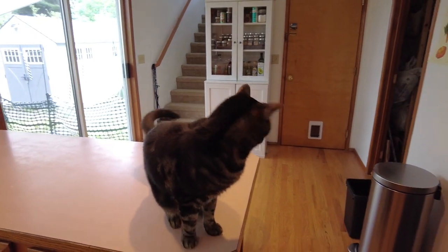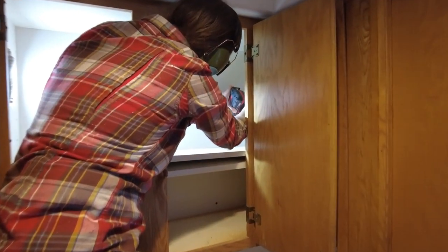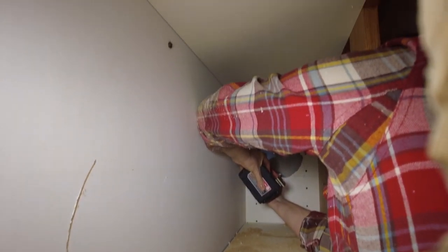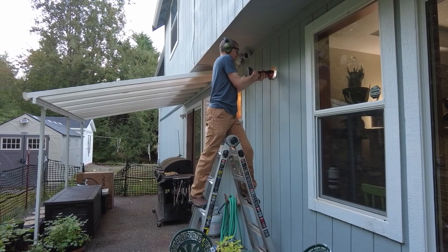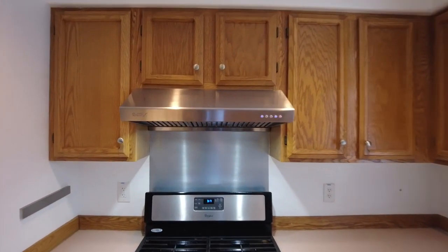But once we put the cabinet back up, attached the hood, and started cutting holes to run the duct work, he quickly retreated to a less noisy location. We continued to do things with power tools that may or may not have made a licensed contractor cringe. It took a bit of work, but we eventually punched a hole through our outside wall and got the pipe and vent in place without doing any permanent structural damage. The hood not only looks better than the old microwave, it works great.